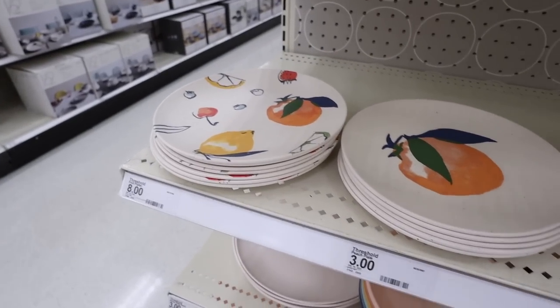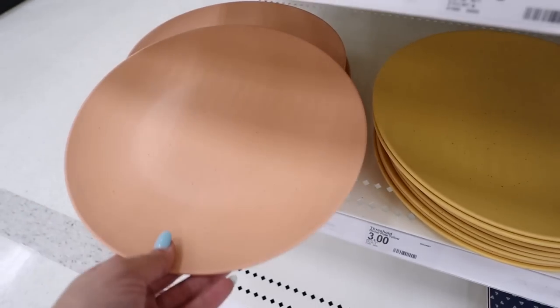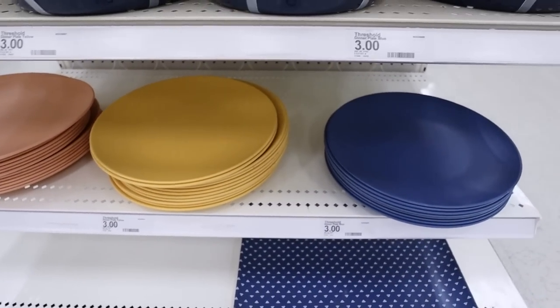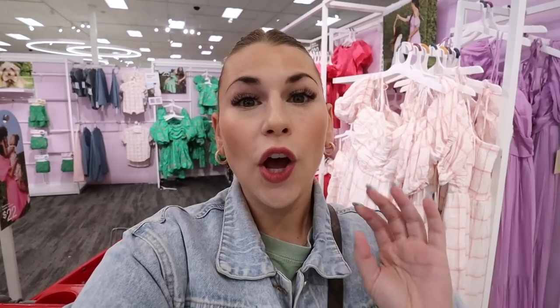They also have plates — so many adorable options for this new summer kitchen collection, perfect to eat outdoors or great for kids. It also comes in yellow, though my store doesn't have that one right now. That is the new summer kitchen collection — isn't it so cute? I can't wait to hear all of your thoughts.